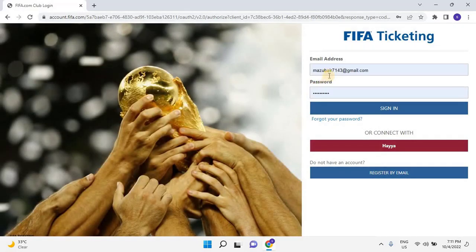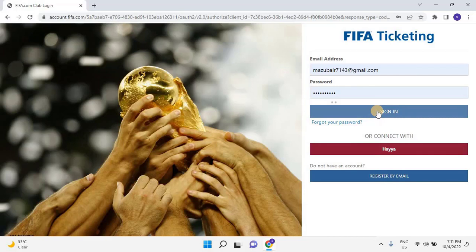Log in with your registered user credentials. If you don't have an account, please watch my previous video — the link is given in the description. Once you enter the login credentials, click on Sign In.